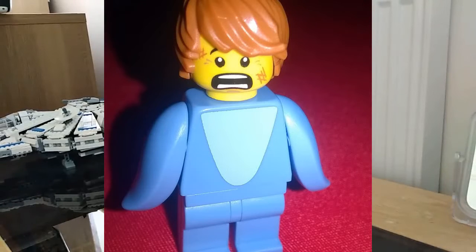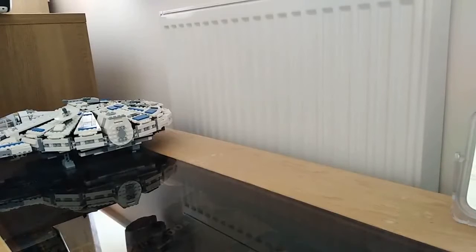Hello guys, BrickClick here and welcome back to another video. Hope you're having a great day. In today's video I've got a Lego haul to share with you. Stay tuned to see what I got.